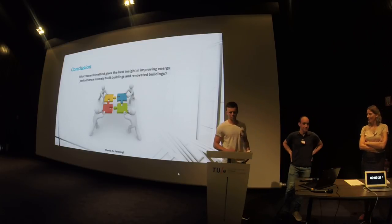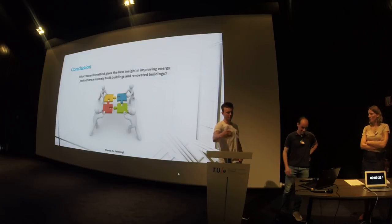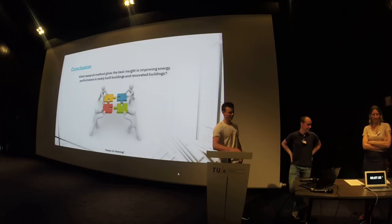Thank you. And using M&Ms to explain the different methods — that was a nice touch.